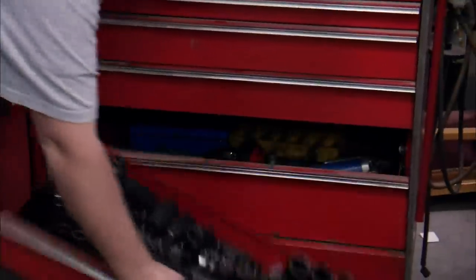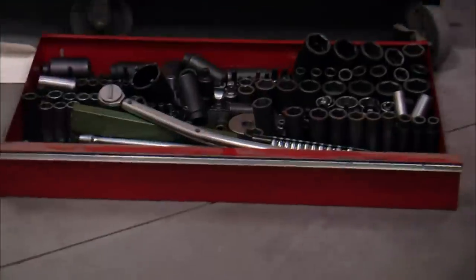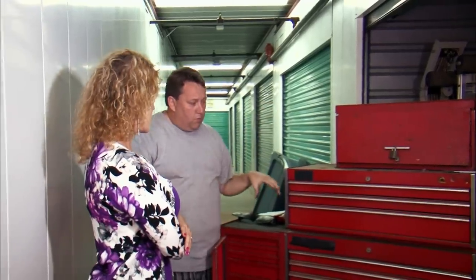Wow. Are you OK? Yeah. Oh my god, that's a $1,000 draw in there. This box right there, we'll put that in the store. It's $1,000 — empty. No tools, just a box. Wow, that is so awesome.